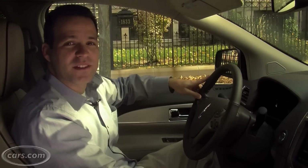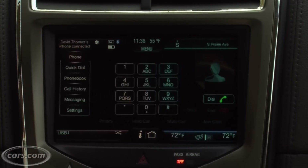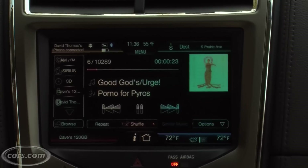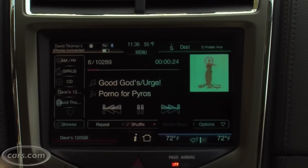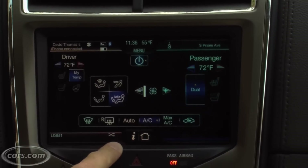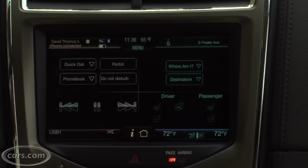The real issue I had was with the touch screen navigation system. It's split up into four quadrants: one for your phone, which actually works pretty well; one for navigation; one for music; and one for AC control. The problem with most of those — like the music and AC controls — is you need to hit the screen two or three times to get exactly what you want, and that's not something you want to be doing while you're driving.